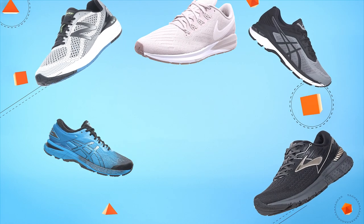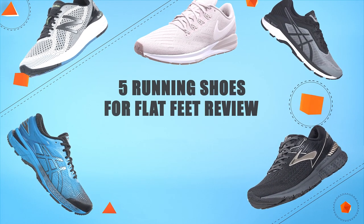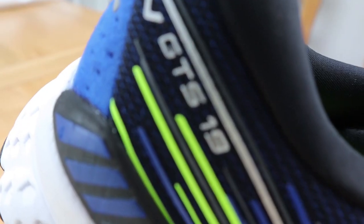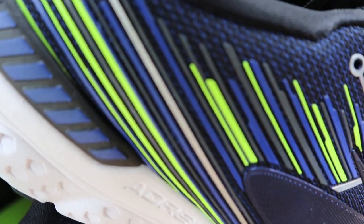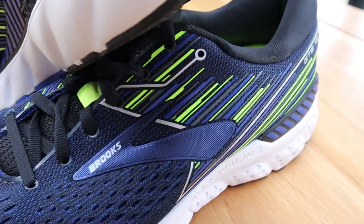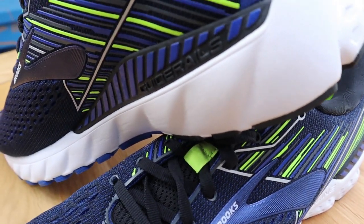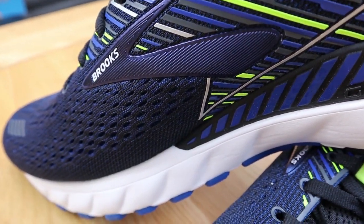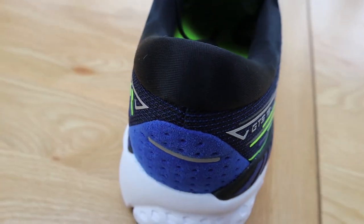Hello guys! In today's video, we are going to present you the top 5 running shoes for flat feet available on the market. We made this list based on our personal preference and data based on their prices, quality, durability, and reputation of the manufacturers. Check out the description to find out their prices and more information. So, without further ado, let's get started.